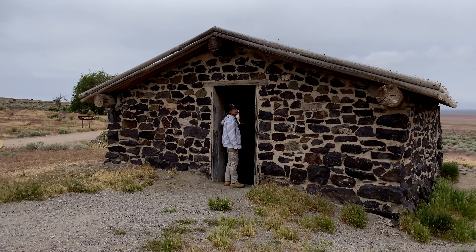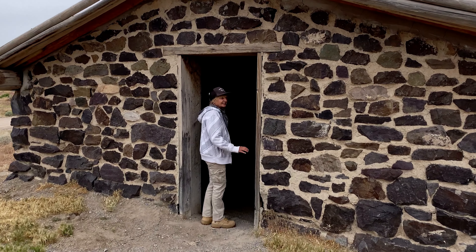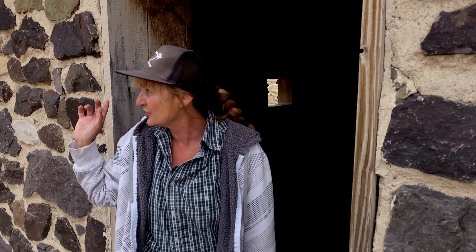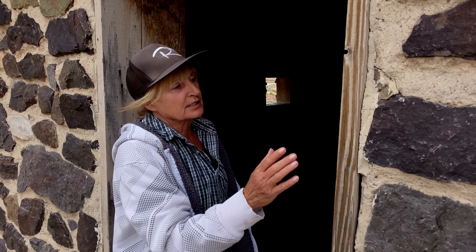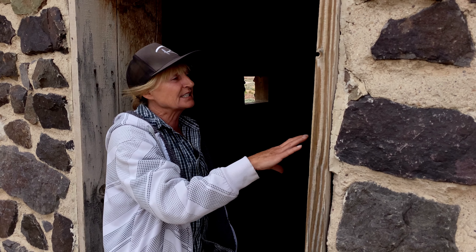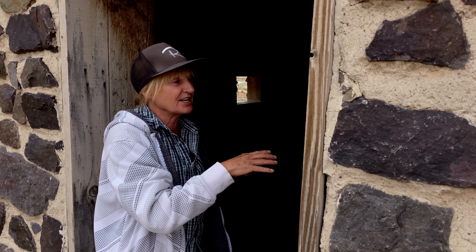I think it's about time we take a look in the Pony Express station. Yeah, this is actually a reconstruction of one. There were so many buildings here, and of course Alvin used the stones from the original Pony Express station to build his cabin, which is over there. This was reconstructed because there were so many buildings in this area — it was the main source of water — that they don't know exactly which building was used as a Pony Express station.